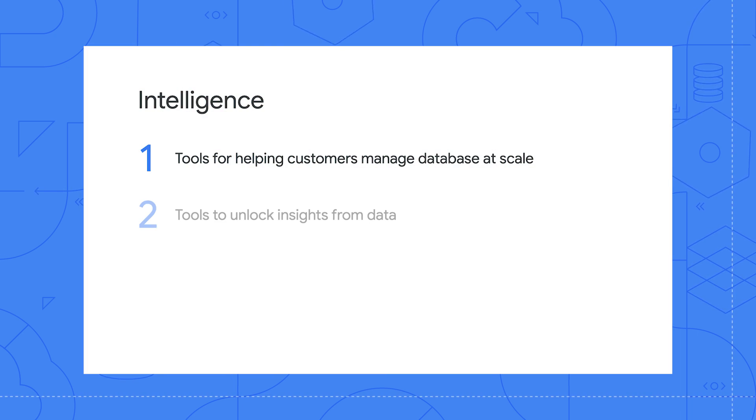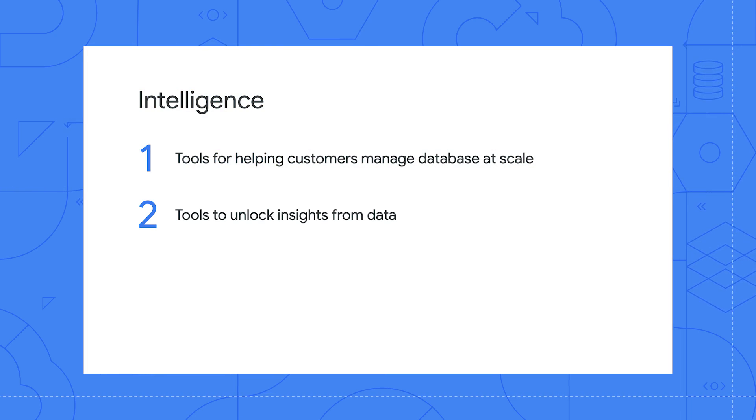Now that we understand the tools that allow startup customers to manage their database at scale, what tools are available to help customers unlock insights? One tool customers really enjoy using is BigQuery. It's a serverless, highly scalable, and cost-effective multi-cloud data warehouse designed for business agility. Customers use BigQuery for their analytic workloads and to glean insights from their data. If a customer is using both BigQuery and Spanner, they get to take advantage of how seamlessly these products work together.